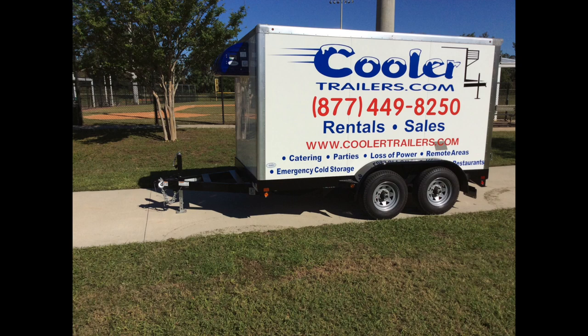Small Freezer Trailers. Our name is Cooler Trailers, but we make some of the best small freezer trailers on the planet.